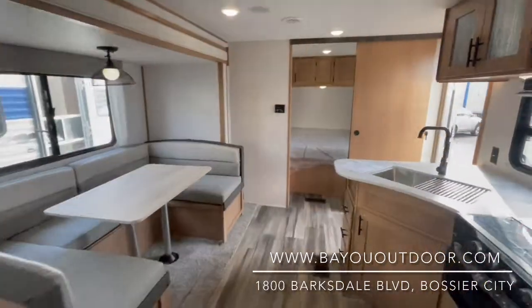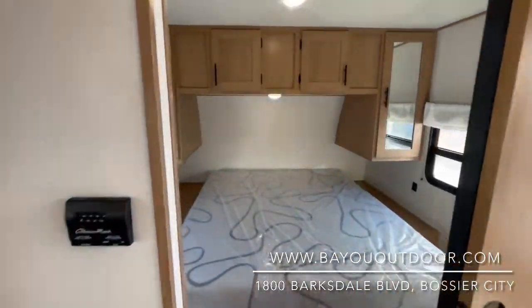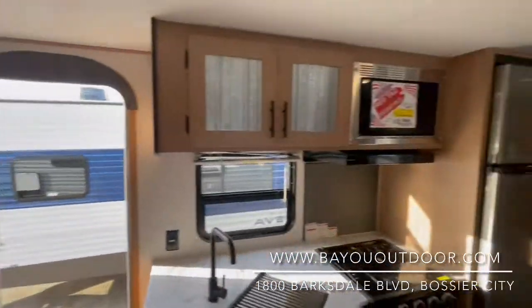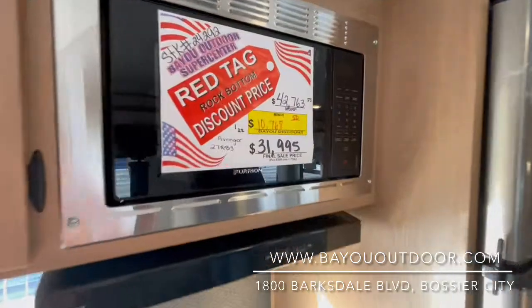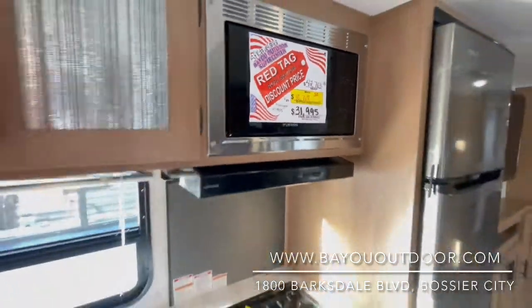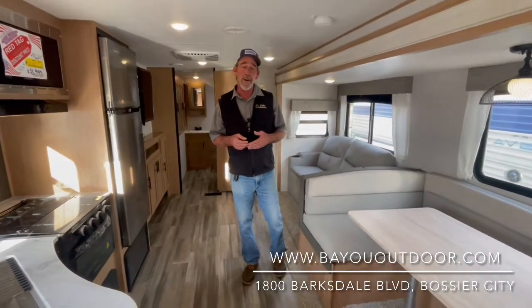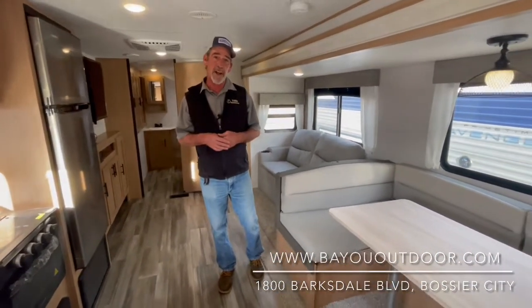MSRP at the factory: $42,763. We have knocked off almost $11,000 for a Bayou Outdoor Red Tag sale price of $31,995. Again folks, Bayou Outdoor Supercenter, Bossier City. Call us at 318-629-2628 or click online at BayouOutdoor.com.